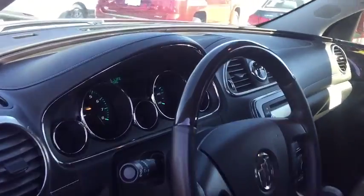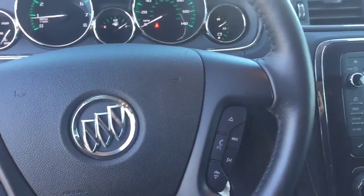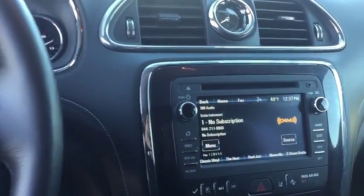Power liftgate, leather-wrapped steering wheel, Bluetooth, power steering, adjustable steering wheel, cruise control, floor mats, auto-dimming rearview mirror.